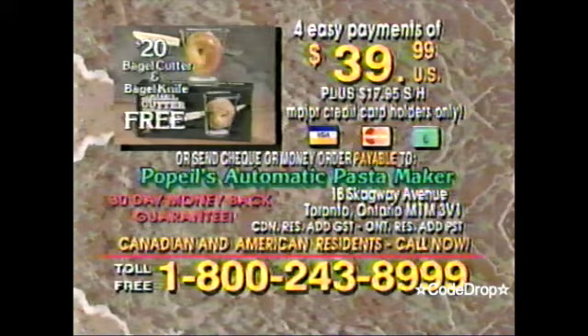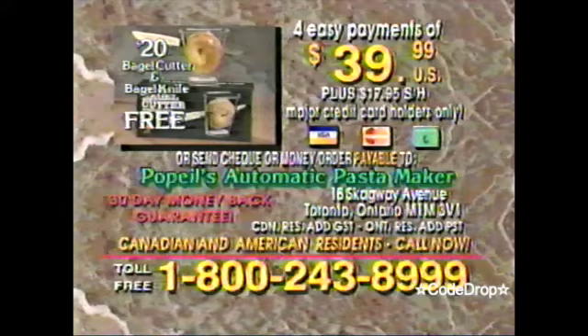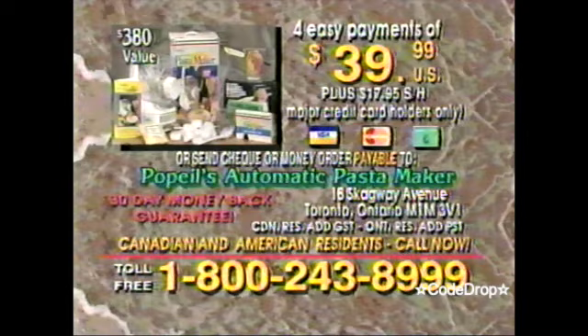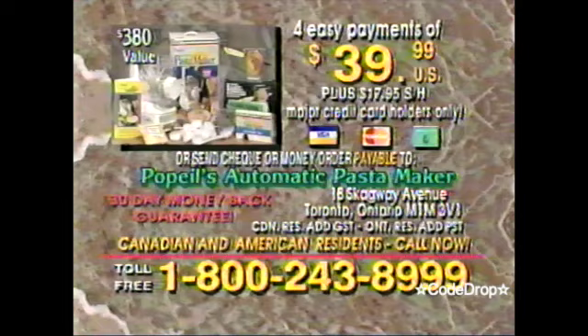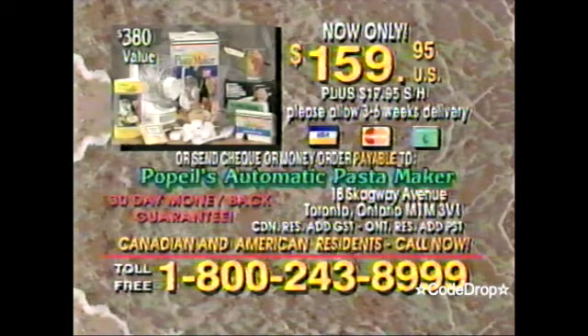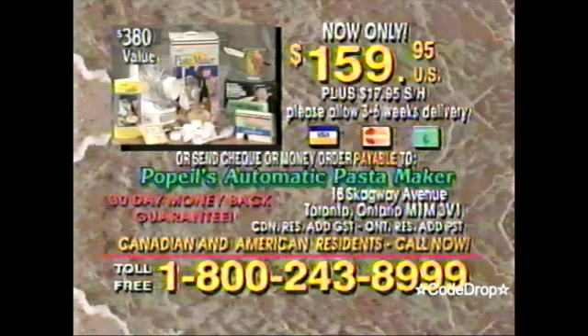If you use your credit card and order now, Ron Popeil will include this special bonus bagel cutter and knife absolutely free. You'll be amazed at how quickly and easily you can make healthy, fresh pasta. The Popeil Automatic Pasta Maker is so versatile that there are literally hundreds of things you can make — from breads, rolls and cookies, to meatballs to go with that fresh spaghetti. Operators are standing by, so pick up your phone and call the toll-free number shown. Or send check or money order for $159.95 U.S. funds plus shipping and handling payable to Popeil's Automatic Pasta Maker, 18 Skagway Avenue, Toronto, Ontario, M1M 3V1. The entire automatic pasta-making system comes with a 30-day money-back guarantee of complete satisfaction. Find out how absolutely anyone can create delicious, nutritious pastas quickly and easily. Pick up your phone and call now.